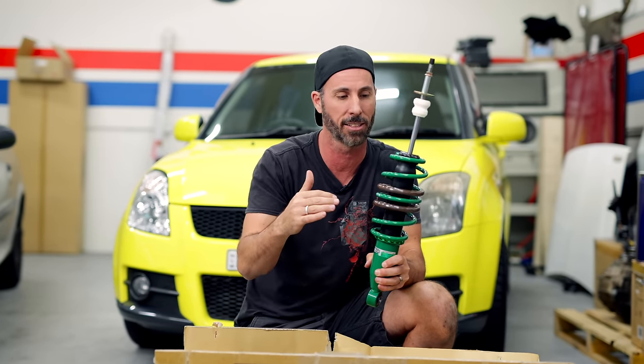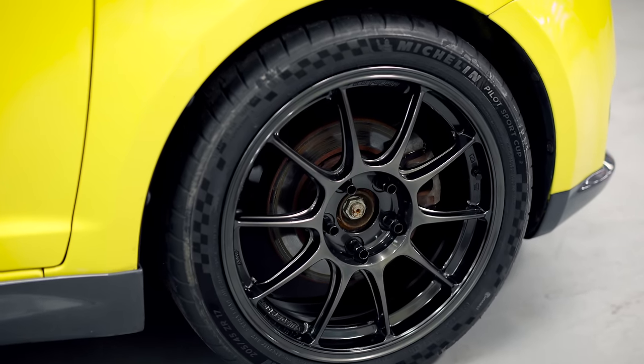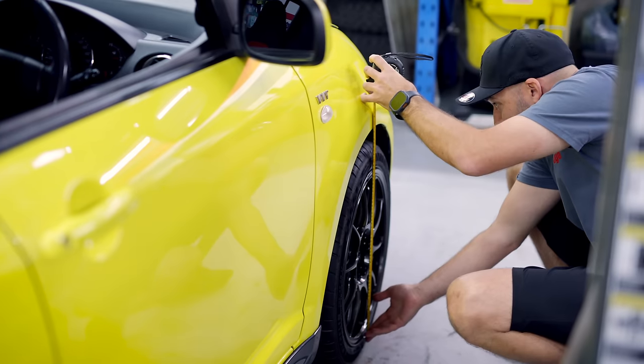These are a lower tier in the Tane range. We're going to start by installing the coilovers on the Swift, because being Japanese, it should be really straightforward.